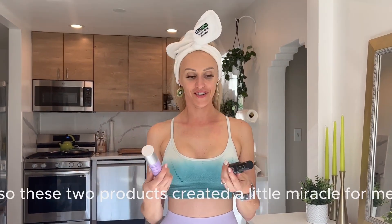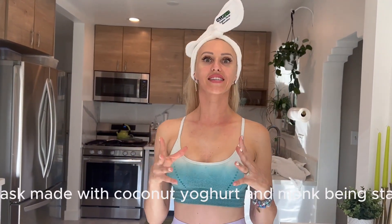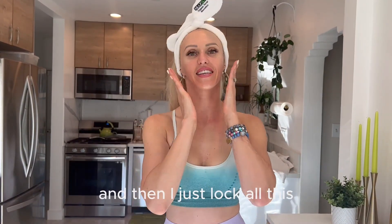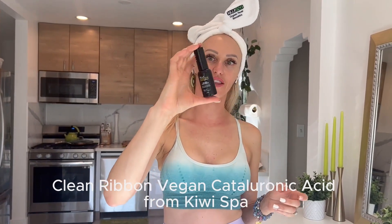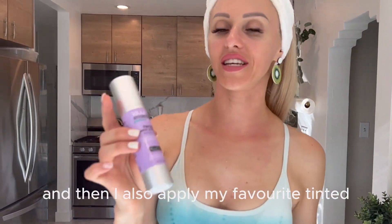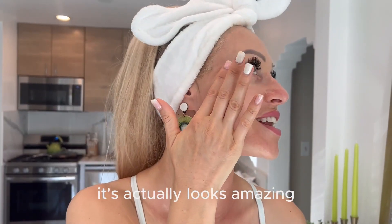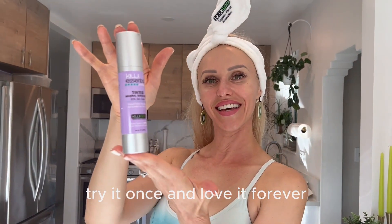I'll also apply some tinted sunscreen on my face to show you how it looks. Look at my skin now — these two products created a little miracle. Our foundation — the very start of our DIY routine — was the peel made with tomato and baking soda, and our mask made with coconut yogurt and mung bean starch. I then locked all these active ingredients with the plant-driven vegan hyaluronic acid from Kiwi Spa, followed by my favorite tinted SPF 40, also from Kiwi Spa. I love how smooth it looks — it looks amazing, with a beautiful glow.